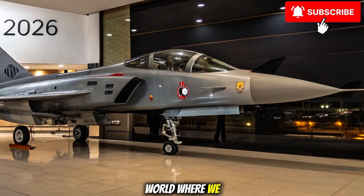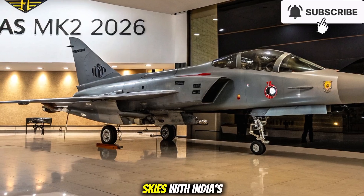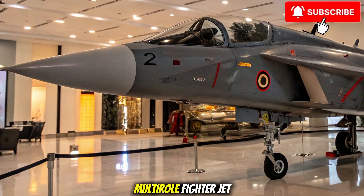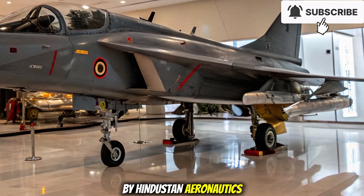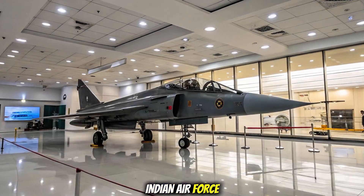Welcome to Bike World, where we bring you more than just two wheels. Today, we are diving into the skies with India's homegrown pride, the HAL Tejas Mark 2, a 4.5 generation multi-role fighter jet that's gearing up for its first flight in 2026. Designed and developed by Hindustan Aeronautics Limited, the Tejas Mark 2 is poised to be a game-changer for the Indian Air Force.